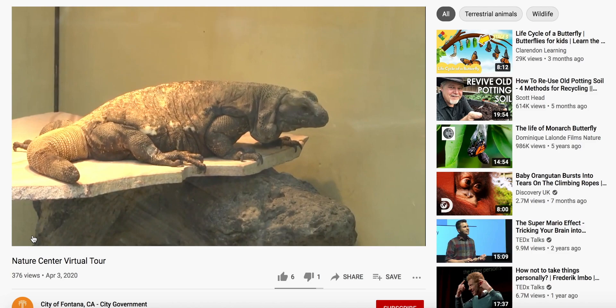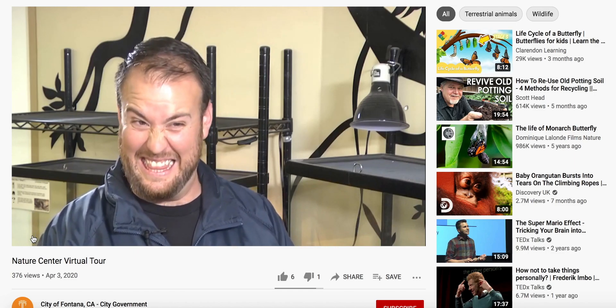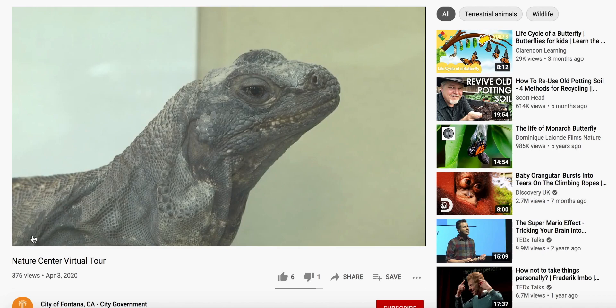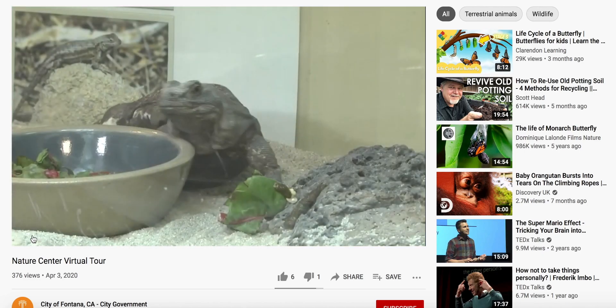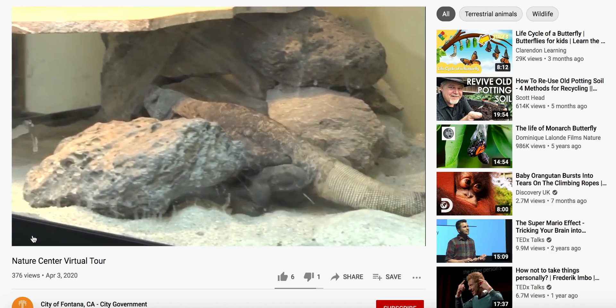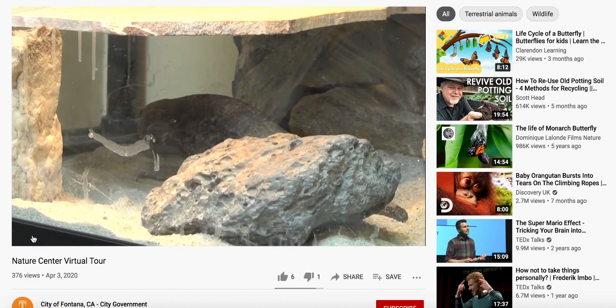Now meet the chuckwalla. The chuckwalla is an herbivore, and it also ties into our Native American programming — the natives used to eat them. Chuckwallas hide in crevices of rocks to protect themselves from predators. When they become afraid, they inflate to wedge themselves into a rock so they can't get pulled out by a predator.